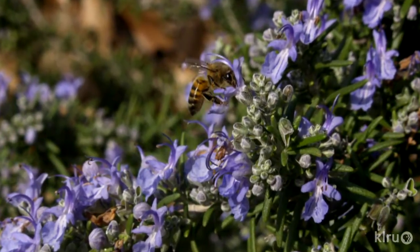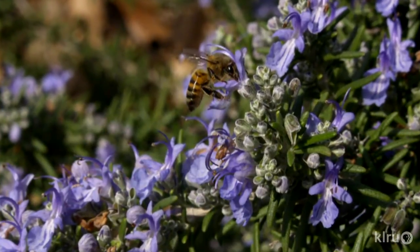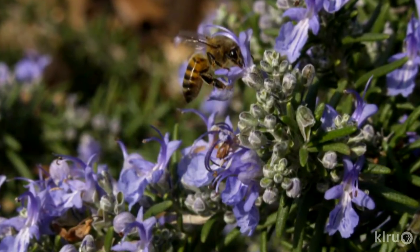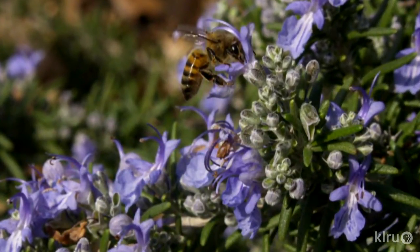A plant that a lot of people garden with here is rosemary. I can only imagine how good rosemary honey would be. It's a great pollinator and a favorite of the bees — low water, full sun, and great to cook with. It's one of those great plants we just love, and that's why you see so much of it. Beekeepers should experiment with getting honey from rosemary.